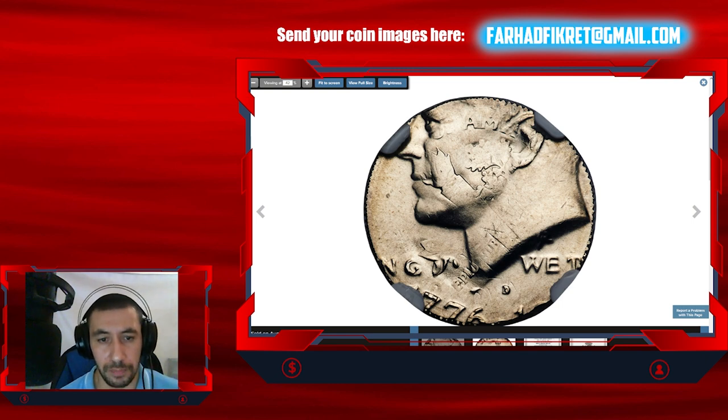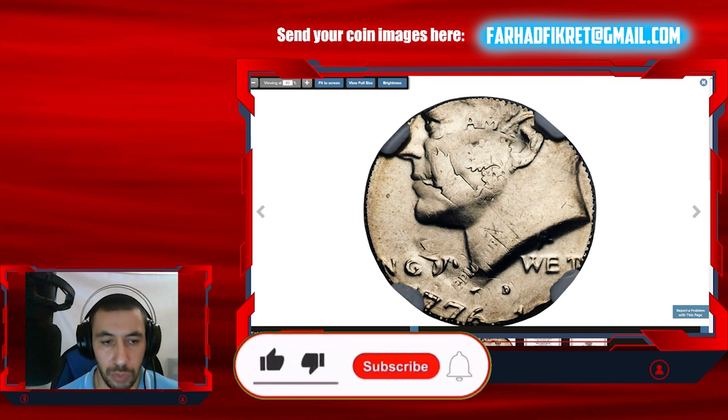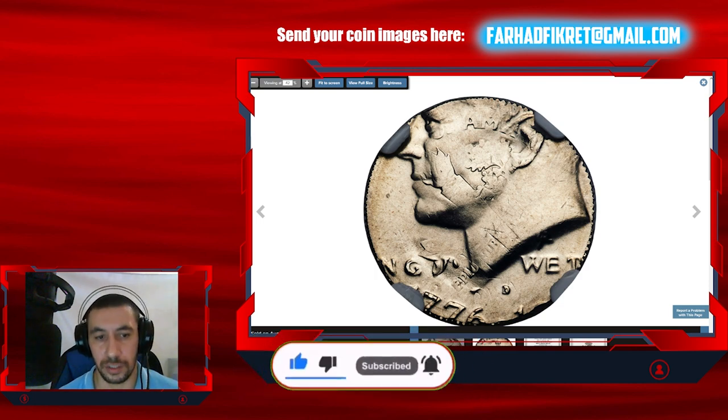That's all for today. Please keep following us on YouTube. Don't forget to hit the subscribe button if you haven't done so, and ring the bell for notifications. Stay tuned as we plan to do more live updates and live streams. You can also send your coin pictures to the email address shown above if you have rare ones. Thank you for watching, and God willing, see you in the next video.